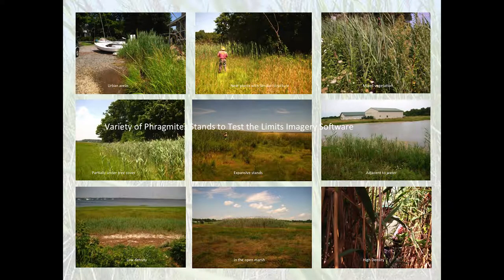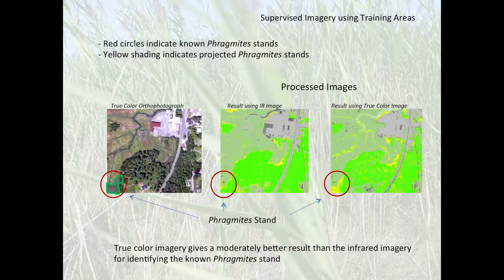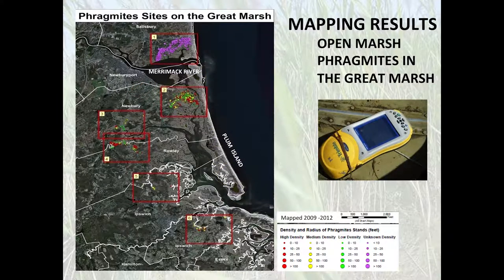Because mapping was so labor-intensive, we got funding to use pictometry — low-elevation oblique-angle high-resolution photography in both true color and infrared — to see if we could map the Phragmites. We took a pilot area of roughly 25 different stands covering a variety of situations: partially under tree cover, very dense, near water, mixed with similar-structure vegetation, and so on. What we found was that if the stand was large enough, the methodology worked pretty well, but it did not help with smaller stands, so we had to go back to walking every square inch of the marsh.